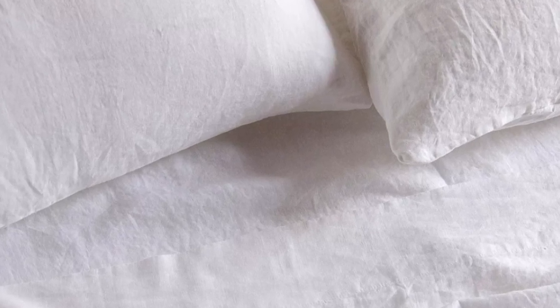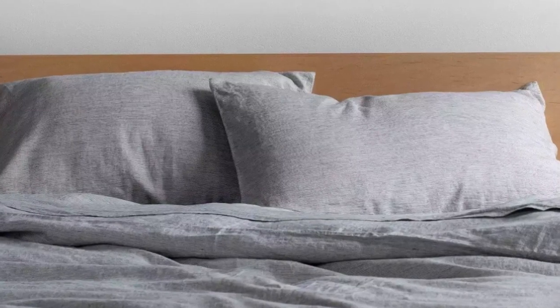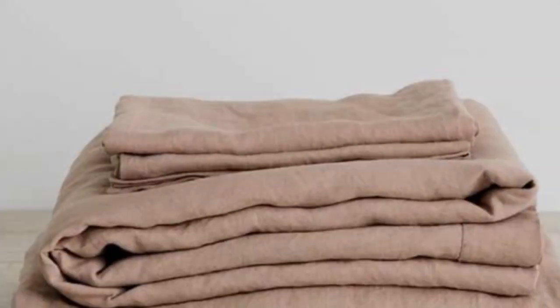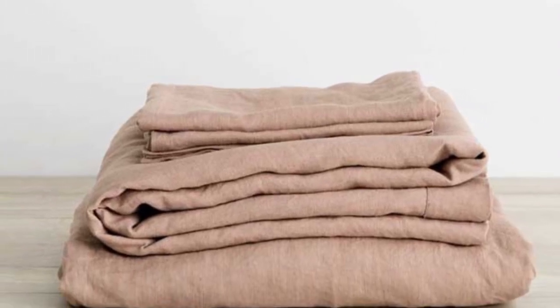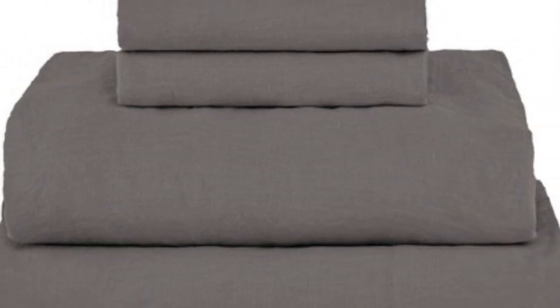While linen sheets don't exactly come cheap, the Boxer Home 100% French Linen Sheet Set offers a ton of bang for your buck. While testing the set, we raved about its high-quality construction and top-notch breathability. The sheets have a medium weight and offer effective temperature regulation, making them a great choice for year-round use. Upon arrival, the sheets were a bit stiff and coarse, which tends to be standard for linen in general. However, by the third or fourth wash, we noticed a significant shift as the sheets felt softer and more luxurious. The fitted sheet fit securely and snugly, and even when we tossed and turned in bed, it didn't come off the mattress.